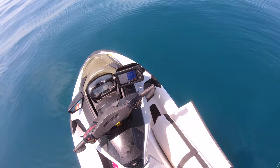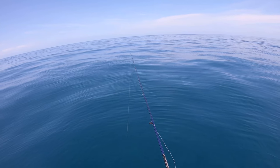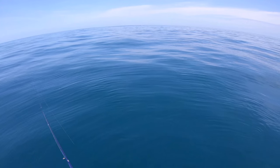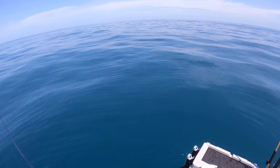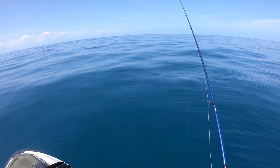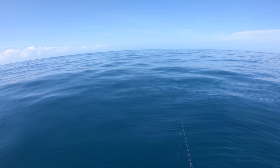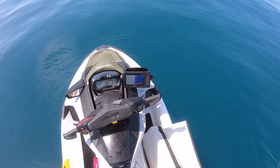All right, we got our first drop going down. I saw a turtle over there — they usually hang out on the ledge. And we're just going to throw the bait right in. Let's go!